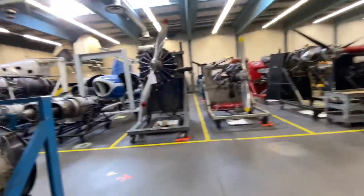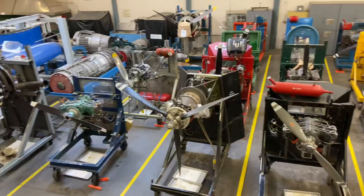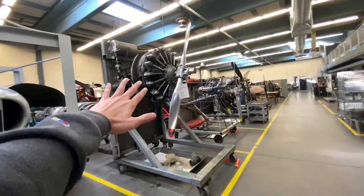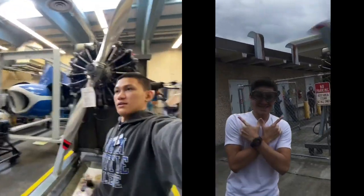I'm gonna show you around the hangars. First up, we're gonna look at the power plant side. Power plants have got tons of working engines. Oh, this is a radial engine, by the way. It's so big.